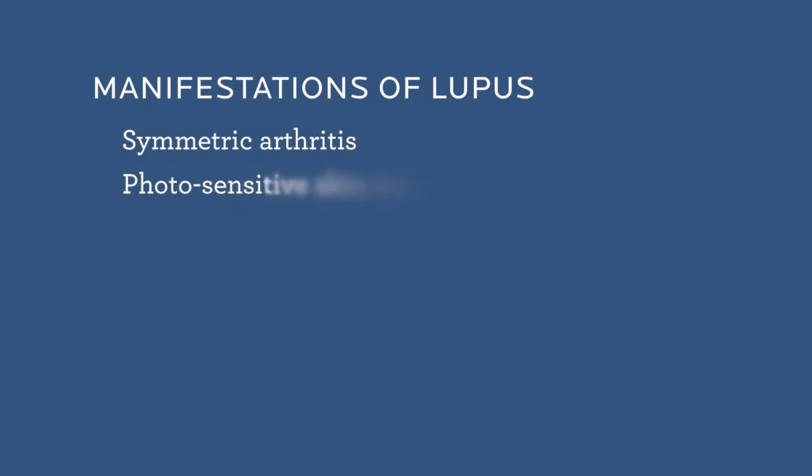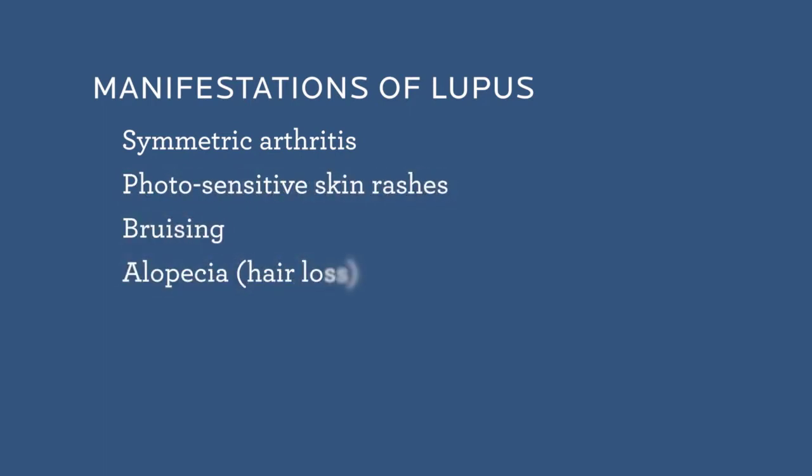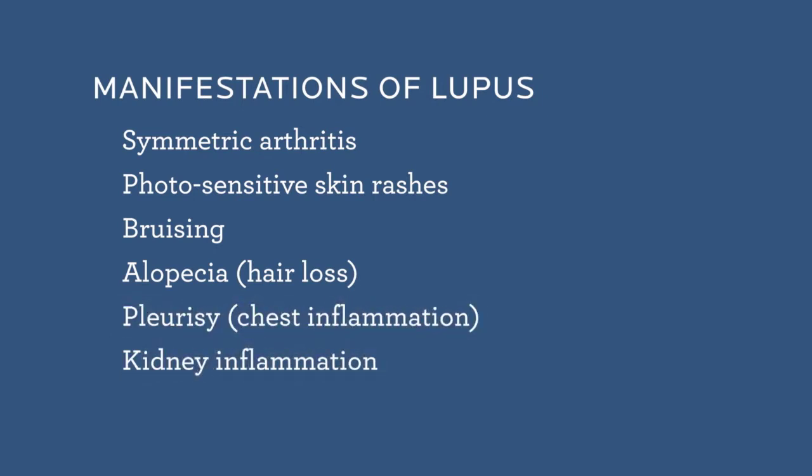Lupus is often manifest first by asymmetric arthritis, but there are varied manifestations that can also include photosensitive skin rashes, bruising, alopecia or loss of hair, pleurisy, inflammation around the heart, and even inflammation in or around the kidneys.